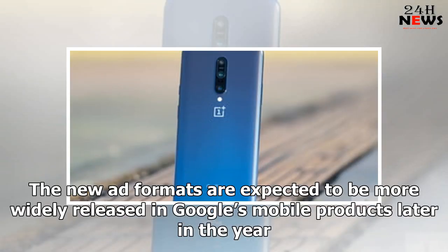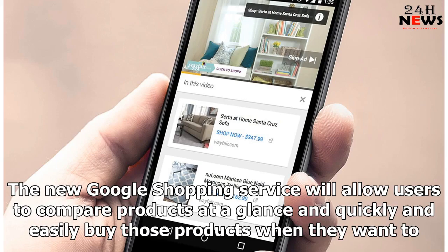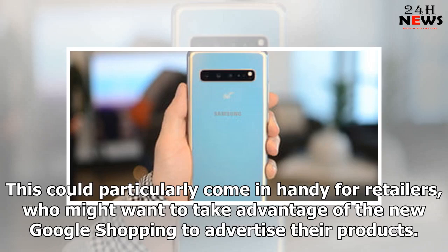The new ad formats are expected to be more widely released in Google's mobile products later in the year. Google is also making a new Google Shopping experience, which should hopefully make for a better online shopping experience for many users. The new Google Shopping service will allow users to compare products at a glance and quickly and easily buy those products when they want to. This could particularly come in handy for retailers who might want to take advantage of the new Google Shopping to advertise their products.